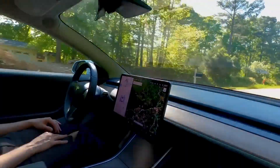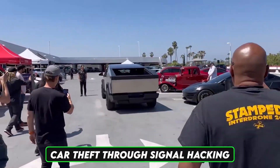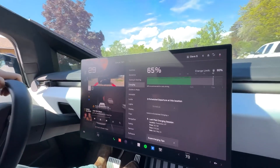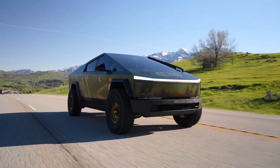Whether you own a Tesla or not, what's your take on fob security? Have you ever experienced or worried about car theft through signal hacking? Let us know in the comments. And for Tesla owners, let us know if you're using PIN to Drive — your experiences might help others make better security choices.